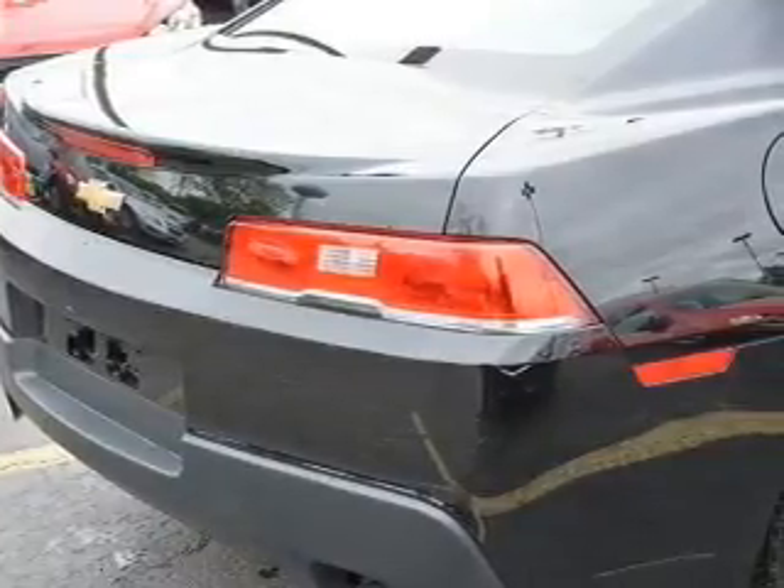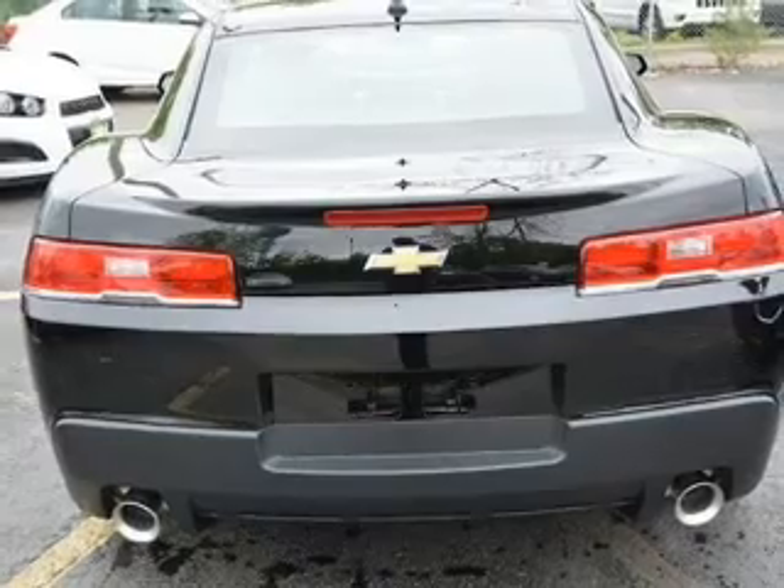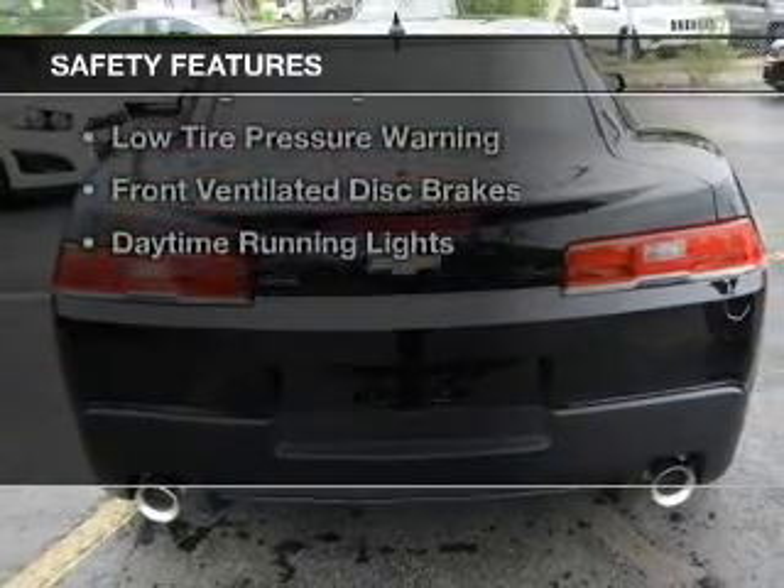Additional features include aluminum rims, a tilt and telescopic steering wheel, an alarm system, and power seats.